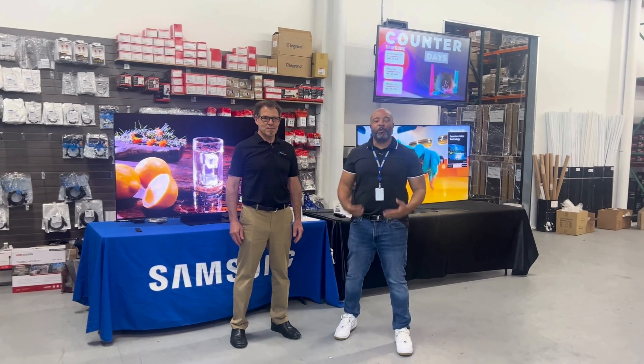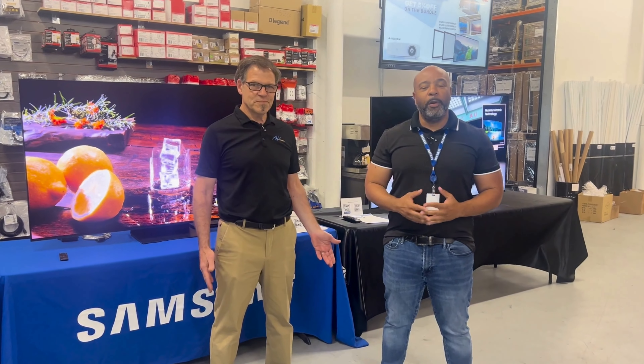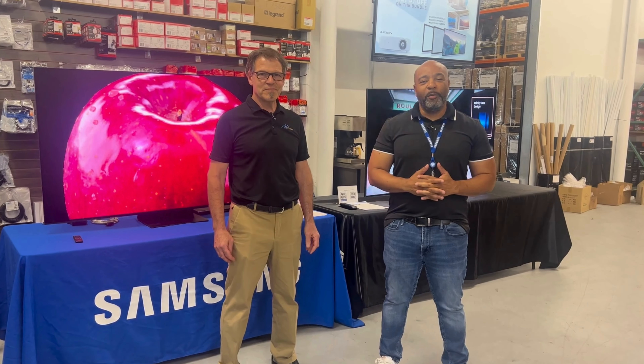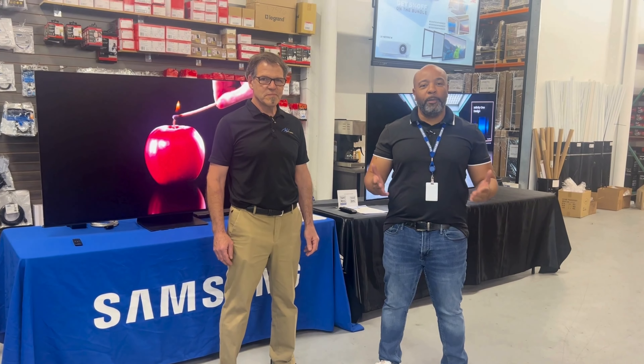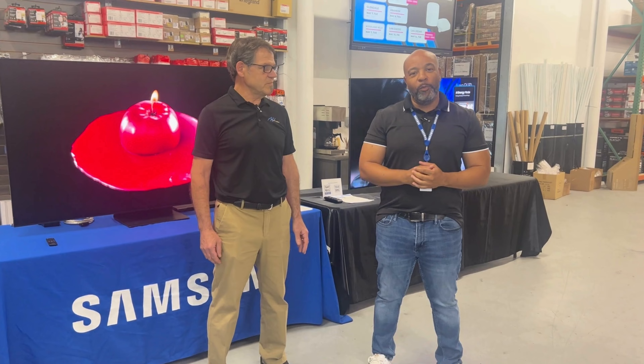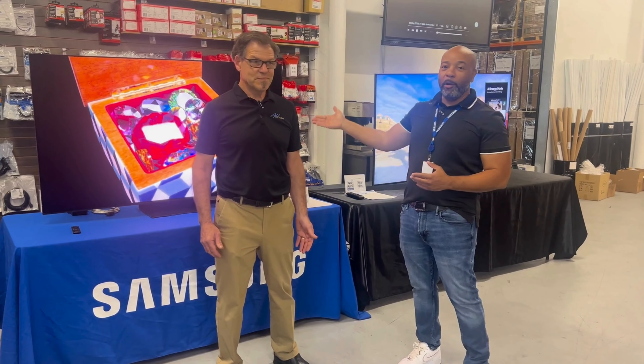Hey everybody. My name is Reese Wells. I'm with Samsung. This is Eric Light, one of our partners at AV Partners. And we are here to talk about a couple of our televisions from Samsung. First of all, Eric, go ahead and start telling us about our OLED.